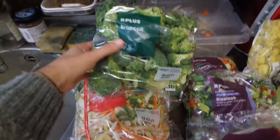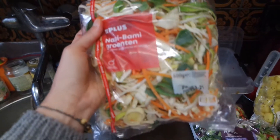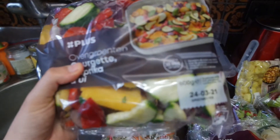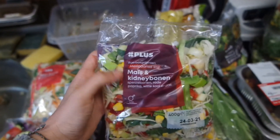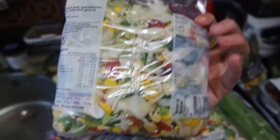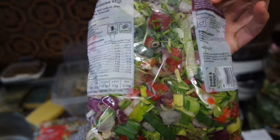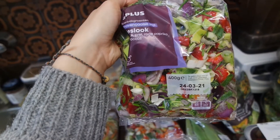Over here we have broccoli. These are just mixed vegetables - we have a lot of them. This one is with zucchini and bell pepper and carrots. And we have like four packages of this one. It's with kidney beans and corn. And of course leek in there and all different kinds of vegetables. It's like Mexican mix. And over here a different kind of mix. In the supermarkets, we have a lot of different mixes that people can just throw in the pan and make.